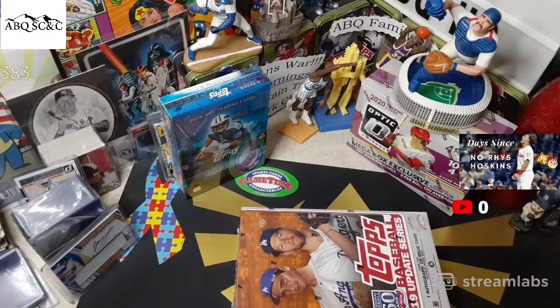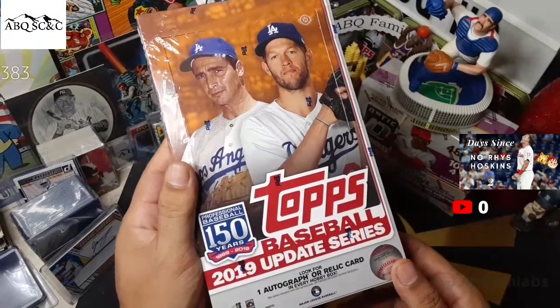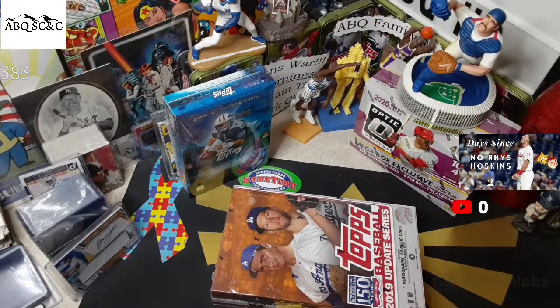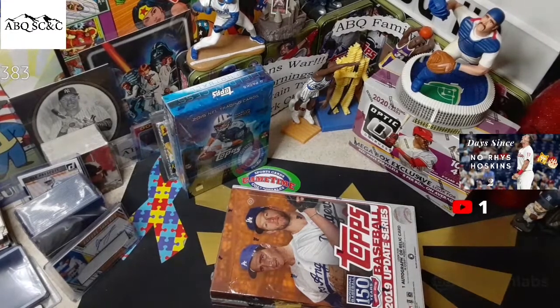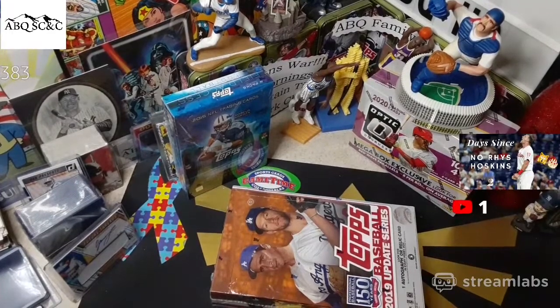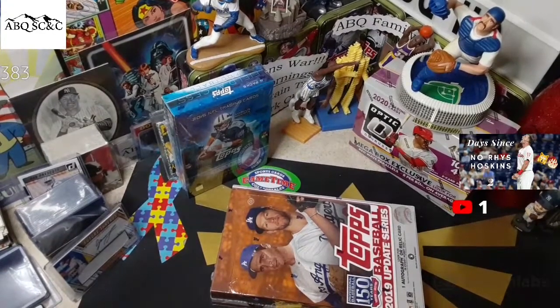Welcome back everybody, Dave ABQ Sports Cards, coming at you live from ABQ HQ. It is our opening of 2019 Update Series. Trying to hop onto StreamLabs, the third party we use to stream live, and they must have updated their stuff because it made me sign in all over again. Luckily we didn't have to redo the graphics — all the graphics were saved. Charlie Rogers, Jay's Mix, welcome to the stream.